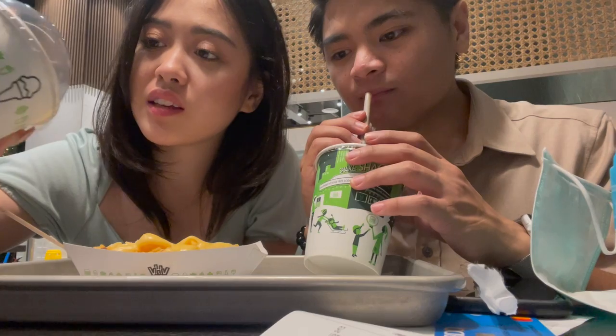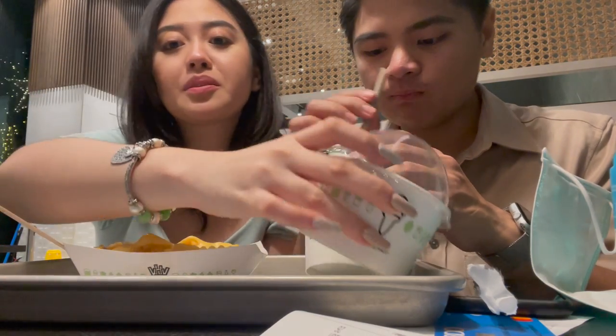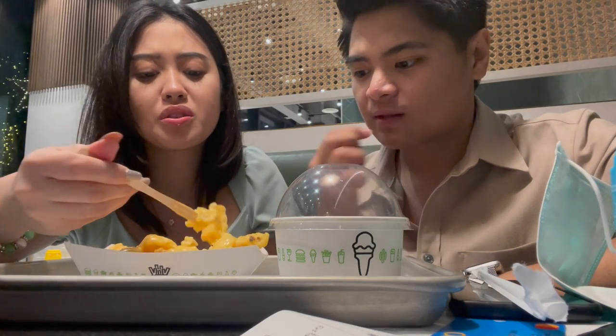Okay, bad news — apparently they don't have Shack Stack anymore. So instead of the Shack Stack, they gave us Shack Attack, which is like this ice cream brownie thing. I hope it's nice, but I wonder why they don't have Shack Stack — maybe it's too good and everyone is ordering it.